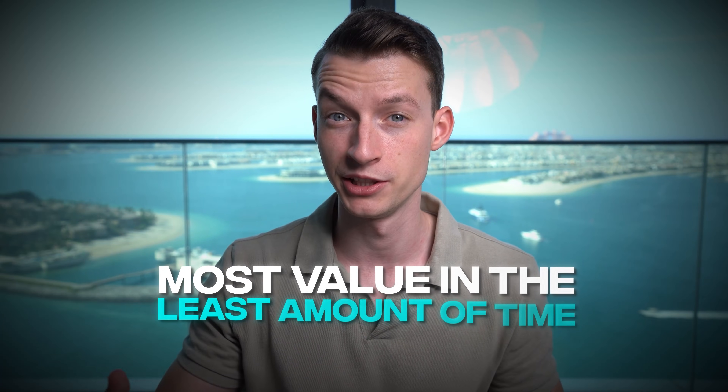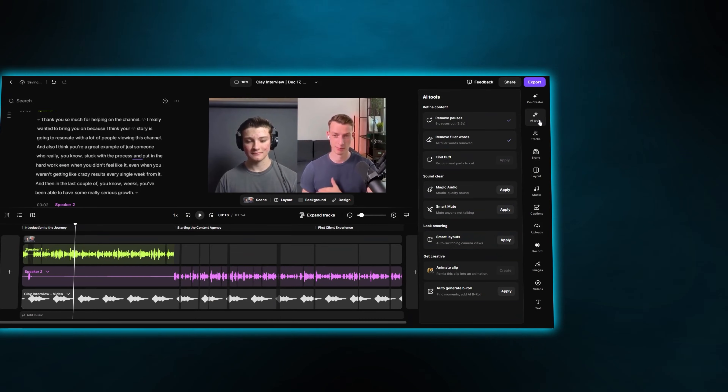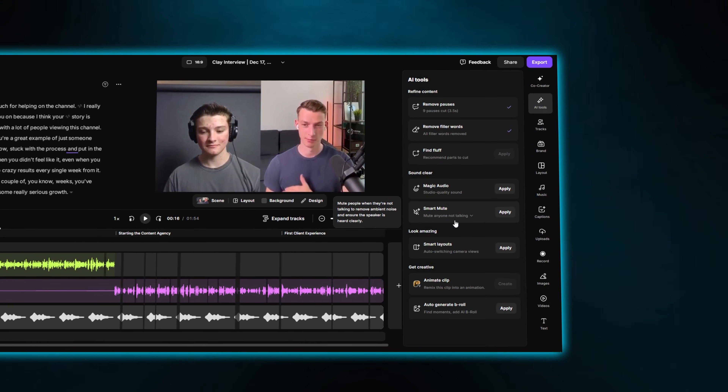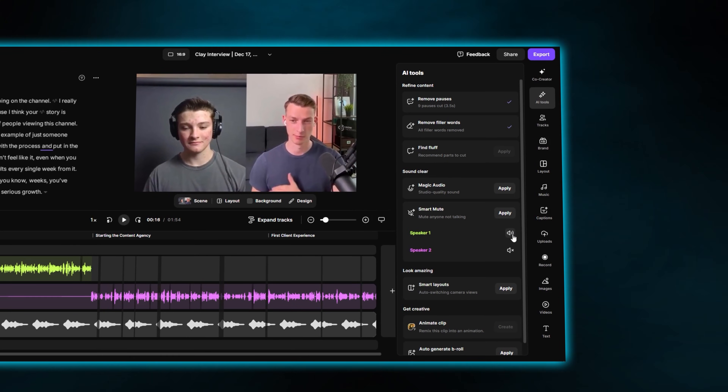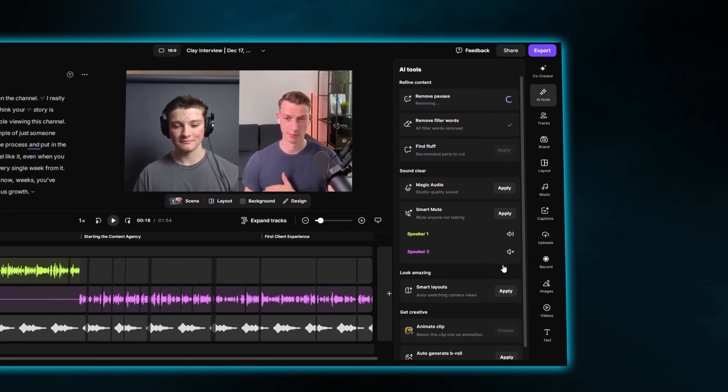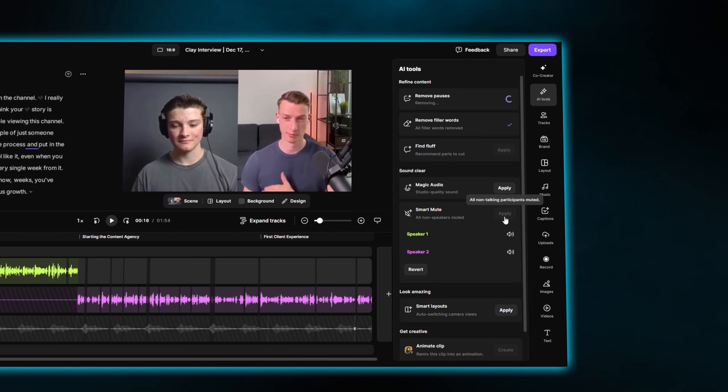You can really focus on making your podcast as concise as humanly possible to make sure your viewers get the most value in the least amount of time. Another feature that is super useful, especially for podcasts, is the auto mute. If you're recording with two or more speakers, you can automatically mute the track of the other person who is not talking in that section, so that any little bit of background noise coming from them is not going to show up in the final result.